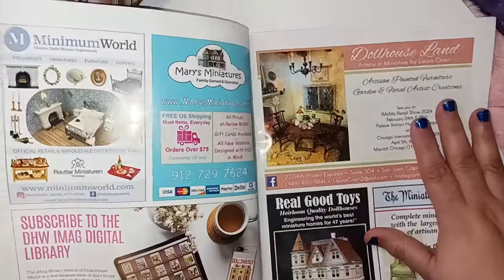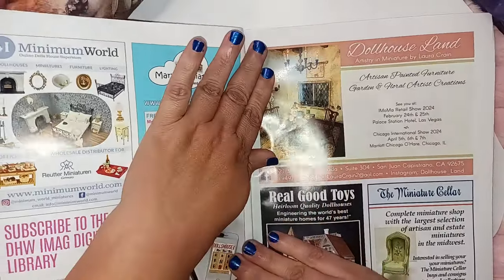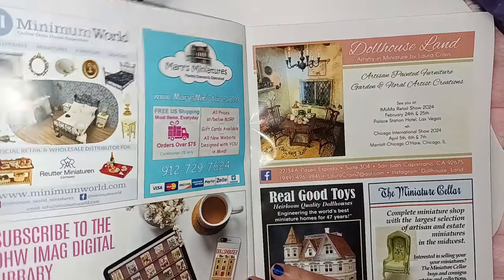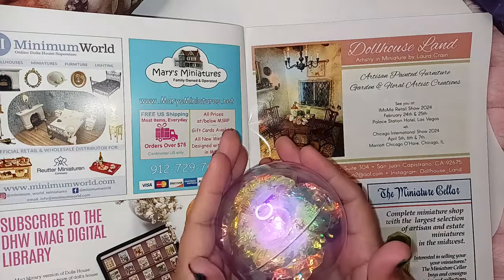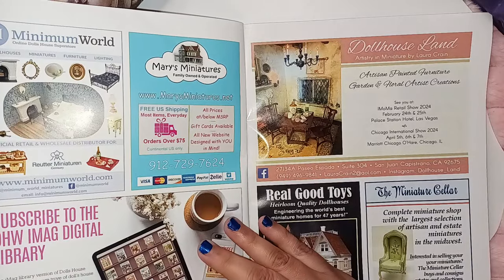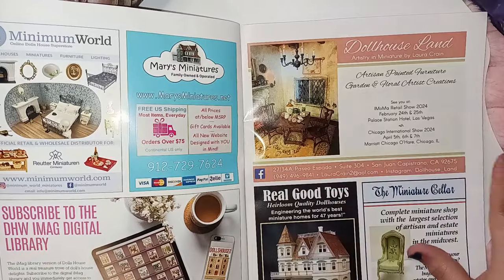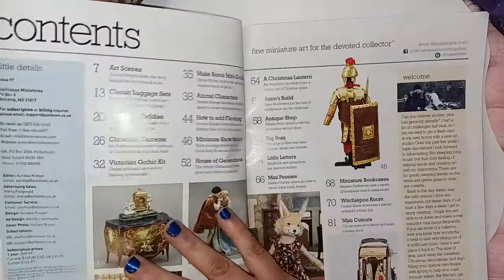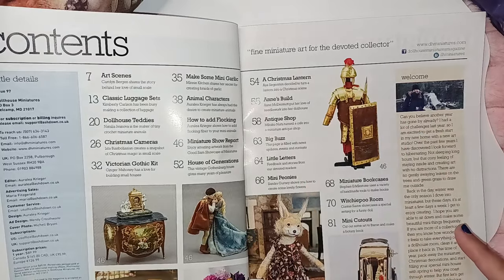Now as we open it up, we're going to have our advertisements. You'll see different places where you can make purchases. Then you have an overview of your articles that you're going to find in here.